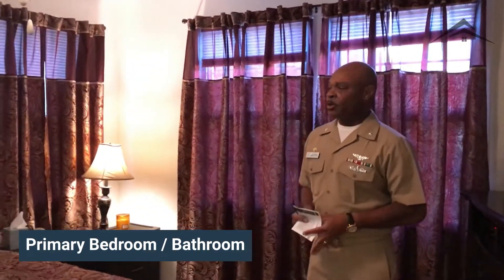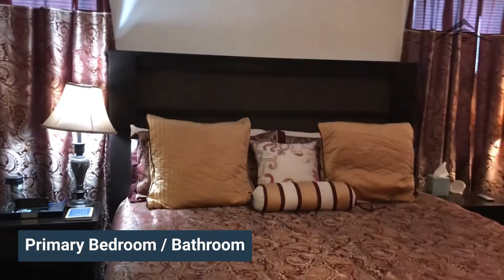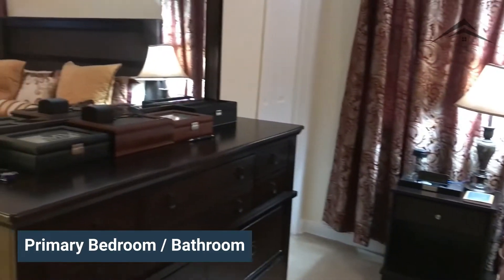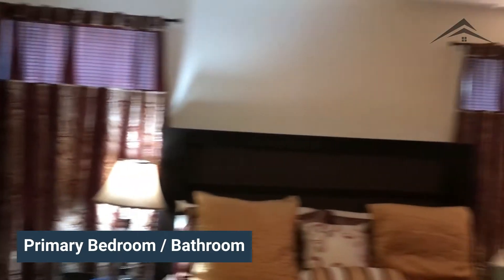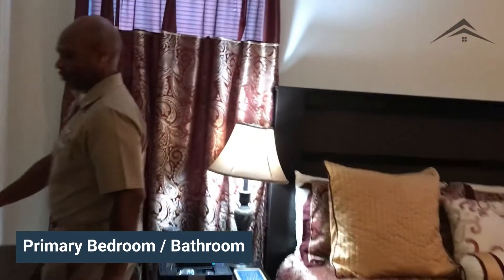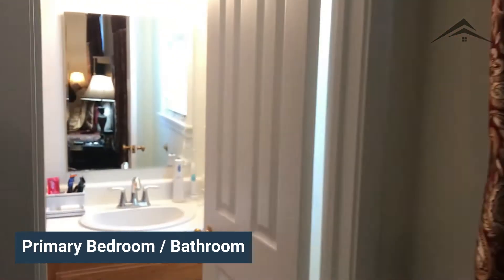This is our master bedroom, the largest of the four bedrooms. We're able to fit a king size bed with a full size dresser and a full size chest of drawers, with plenty of space to maneuver. Additionally, inside the master bedroom is our master bathroom. This is another full size bathroom with easy access from the bedroom.